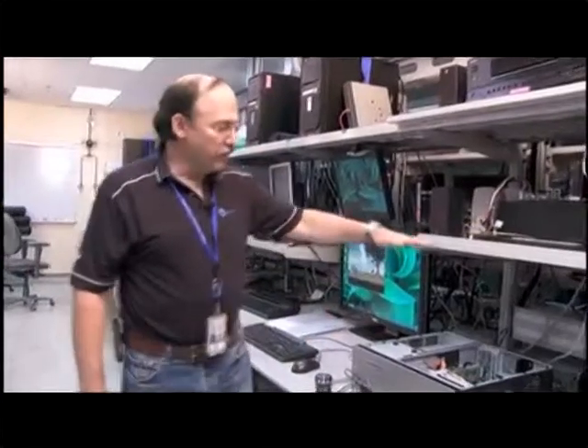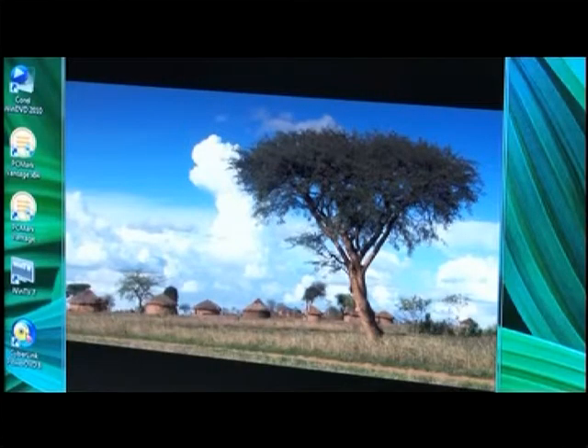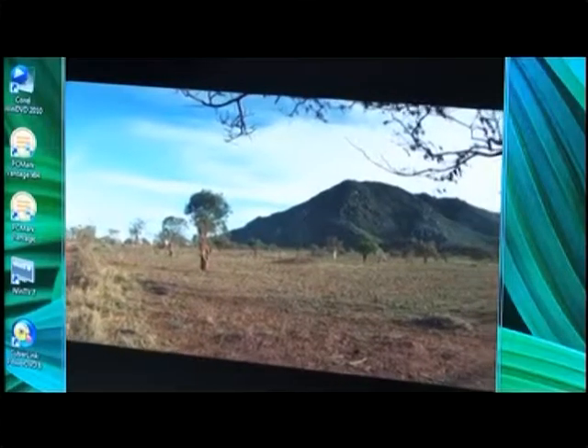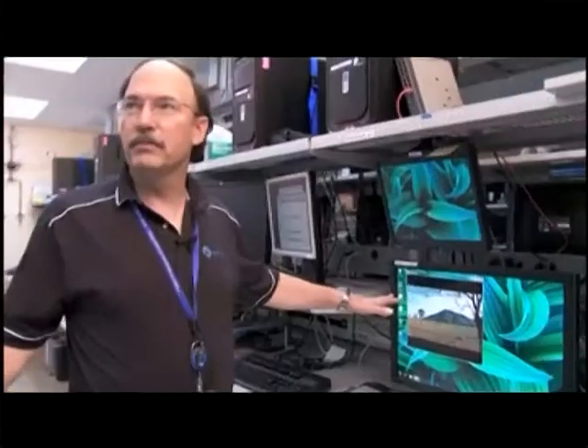This is actually what the consumer would be seeing — this is what they're going to purchase. You can see the quality of the integrated graphics of the Westmere; this is a huge step up from previous generations. We've really made some strides, and you can see just from the HD video playing here — this is something that would be a mainstream system for somebody's home.